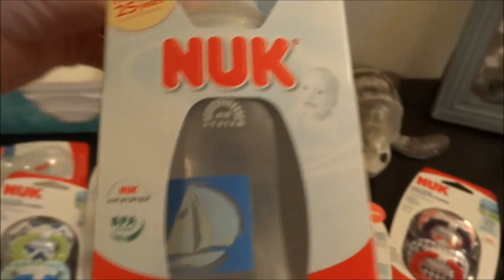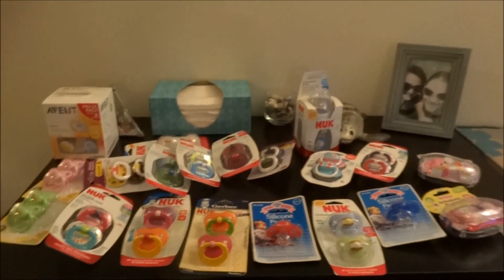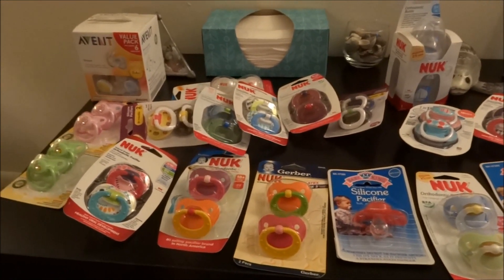And then I also got this sailboat one, and this will be in my Etsy store. So those are all the pacifiers that will be for sale. And then if those go well, I will sell more. Hopefully they do because I got a lot of requests. Thanks for watching!